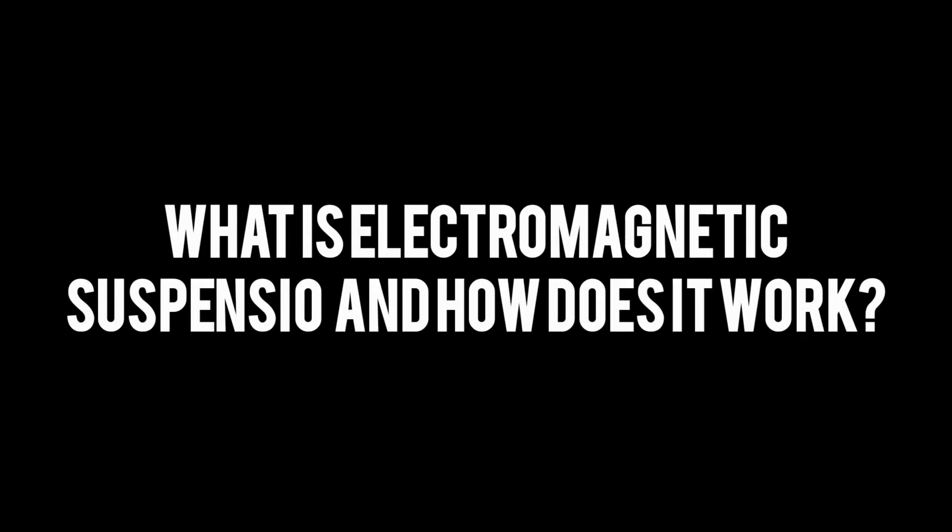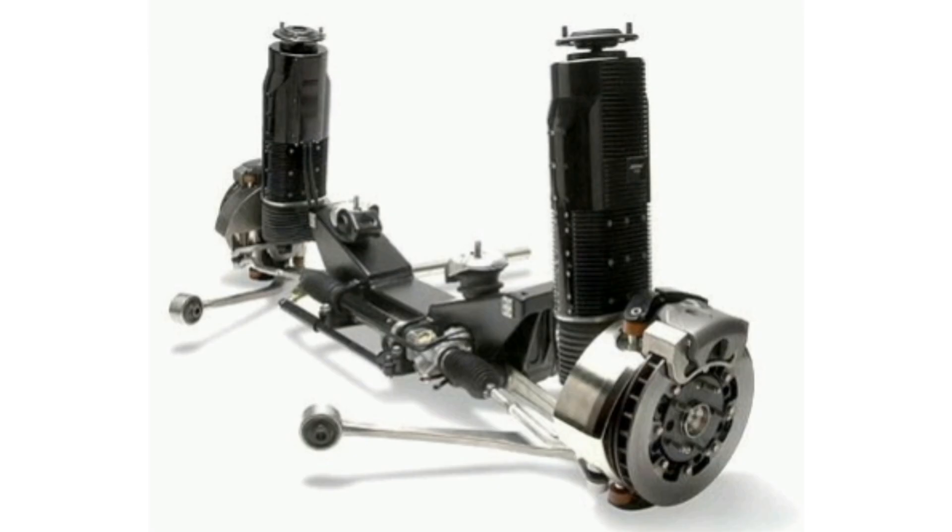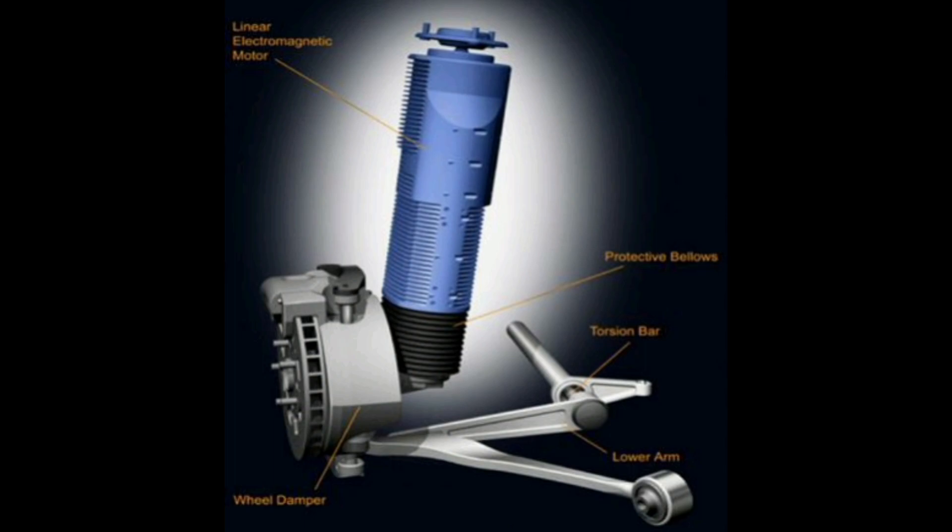Electromagnetic suspension in a car is an advanced suspension system that uses electromagnetism to deliver a smooth ride and improve vehicle performance. It uses electromagnetism to provide active, adaptive suspension.